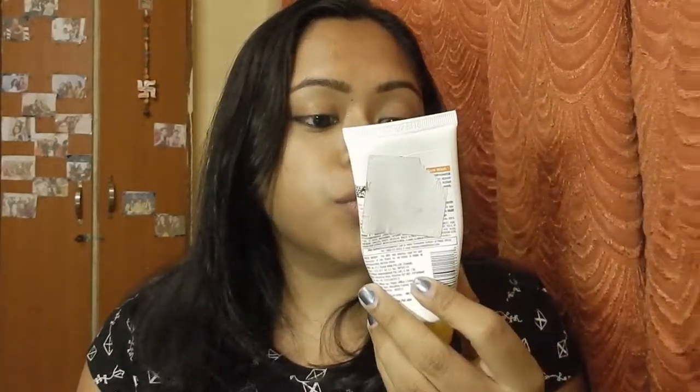I have one more skincare item — it's from Garnier Skin Natural. It is the Fight and Complete Double Action Face Wash. It says it fights dark spots and gives instant whitening. When you wash your face you can see your face is glowing and it feels really fresh. It does fight dark spots — my pimple marks have reduced. It also smells really fresh, so this face wash is great for summertime.